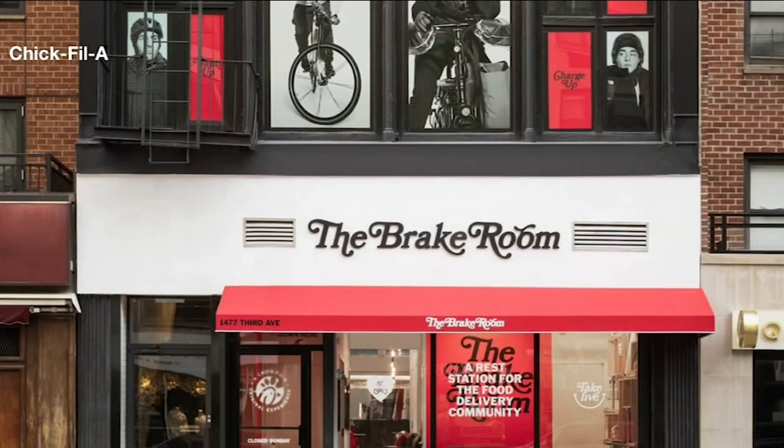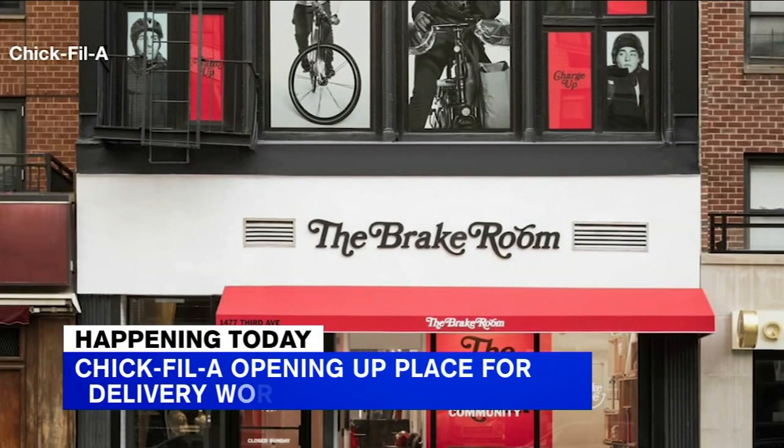Today Chick-fil-A will be opening up a temporary place for food delivery workers to rest. It's called the Break Room and you can find it on the Upper East Side on 3rd Avenue between 83rd and 84th. It's a free space — workers just have to show proof of a delivery within the past week via a food delivery app. Workers will have access to bathrooms, bike storage, and outlets for phone chargers. It will open every Monday through Saturday from 11 a.m. to 7 p.m. until mid-April.